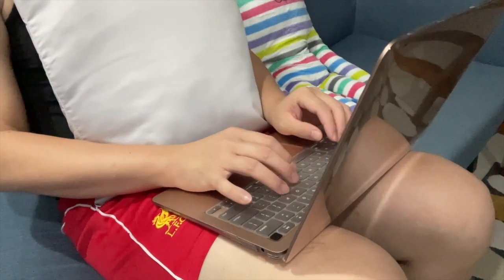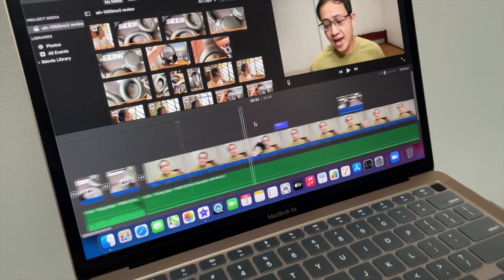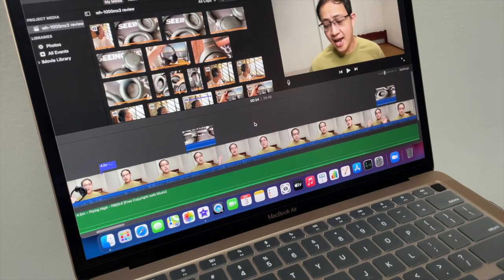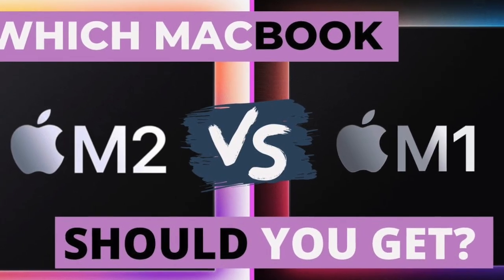After two years with the M1 MacBook Air — from here on I'll just be calling it M1 Air — I want to talk about why going with the 2020 M1 Air is still an excellent investment going into 2023, and why it might be a better choice than going for the newer one.